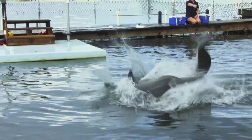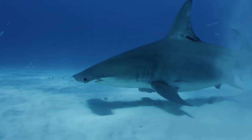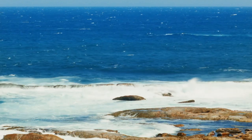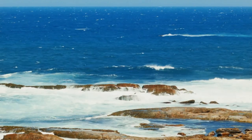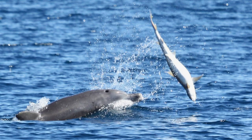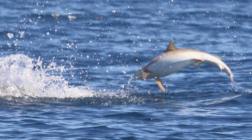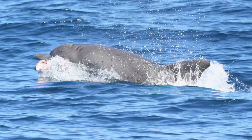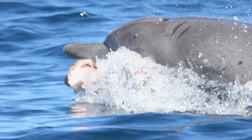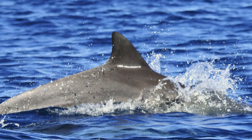Echolocation can mean the difference between seeing an ambush coming and turning the tables on a shark. That's what happened off the coast of Western Australia: a dolphin bursts to the surface, ramming a milk shark with its snout. The shark is tossed like a rag doll and carried away to be eaten. This time, it's the shark that's on the menu.